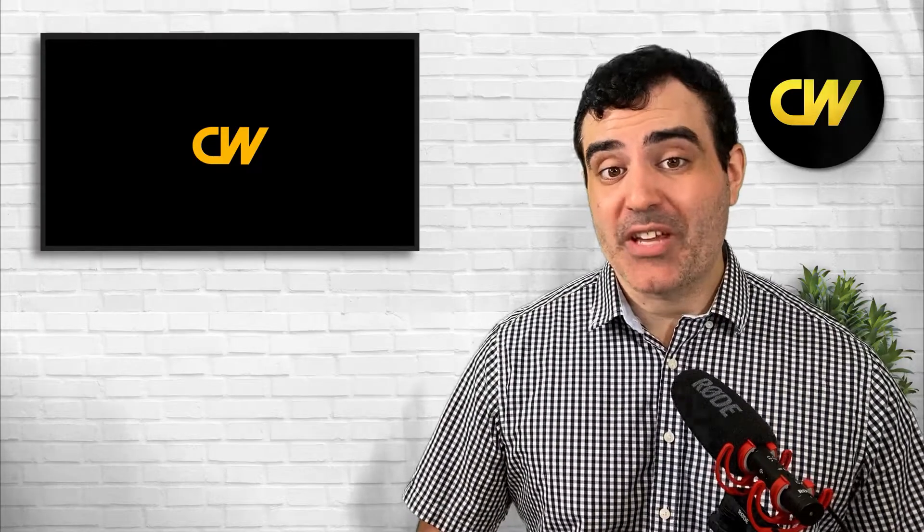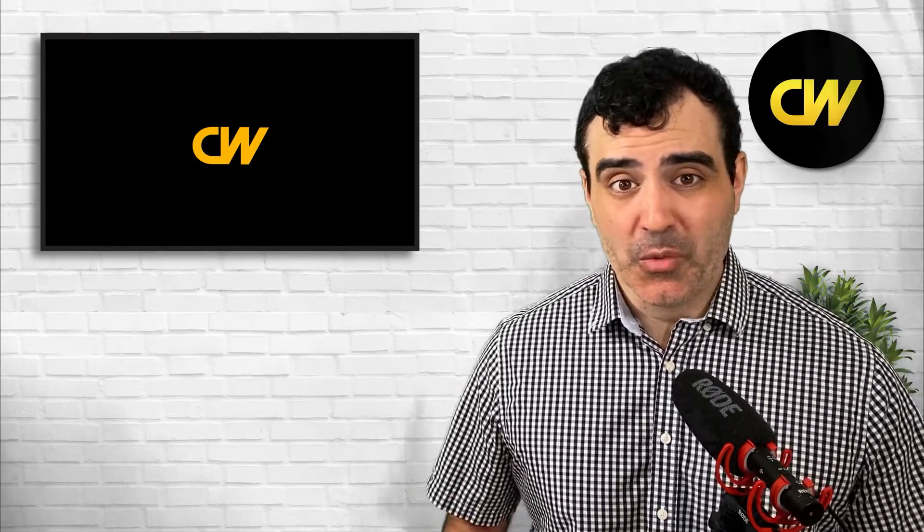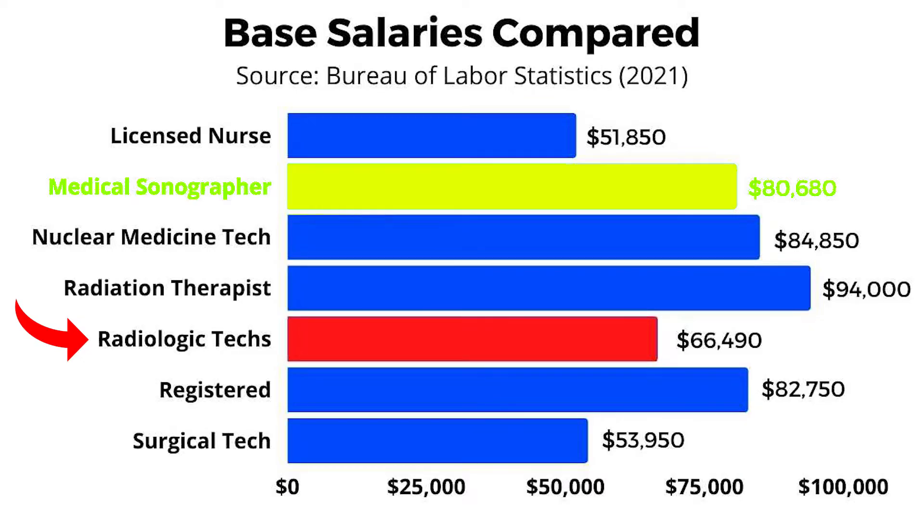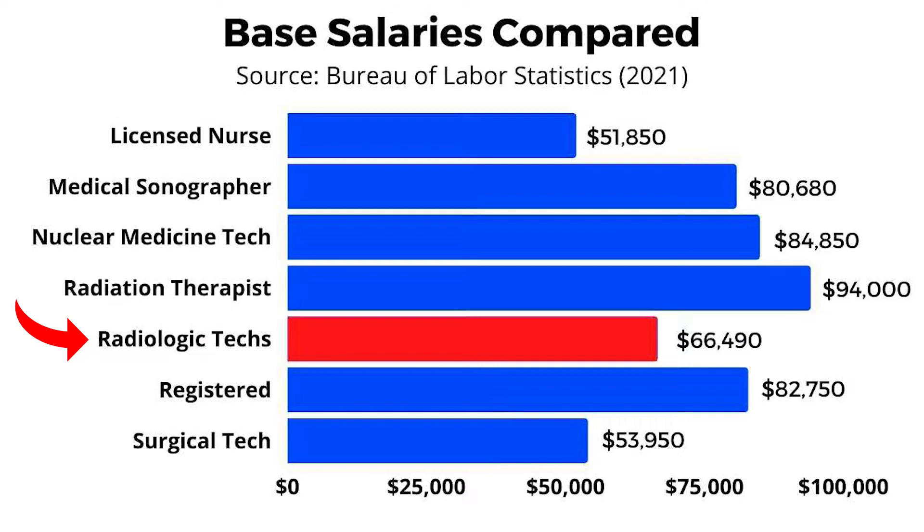What kind of wages can radiologic techs expect in 2022? The 2021 average base salary recorded by the government was $66,490 before any overtime. This was more than licensed nurses and surgical techs, but radiologic techs tend to be out-earned by medical sonographers and nuclear medicine techs. Radiation therapists tend to make the most, with an average base salary of around $94,000 per year.